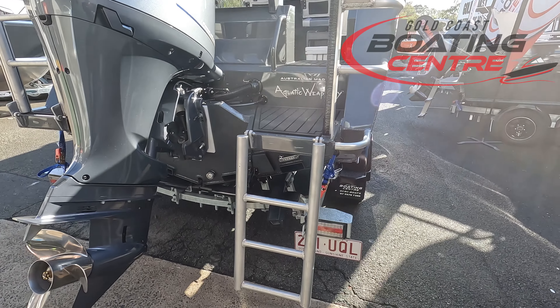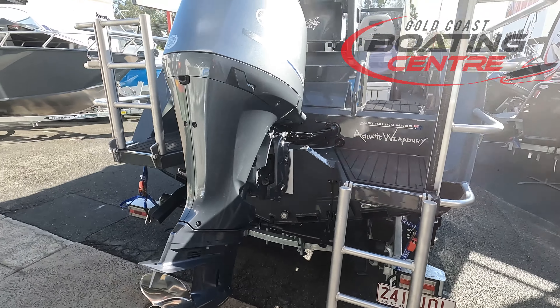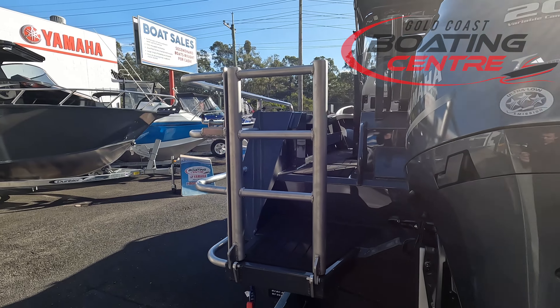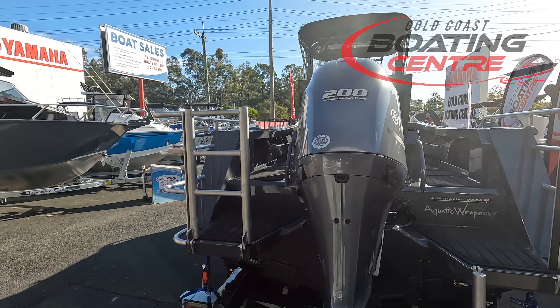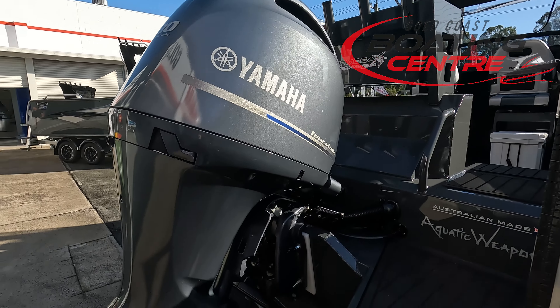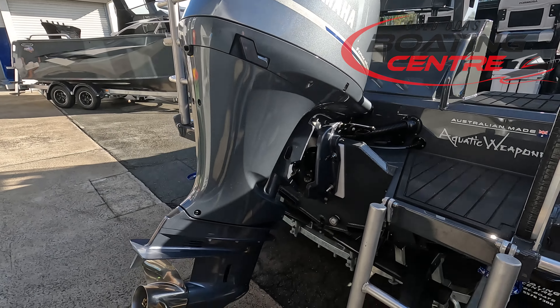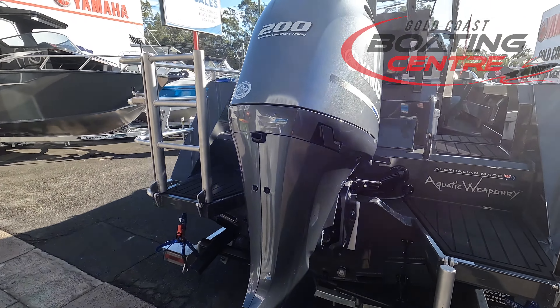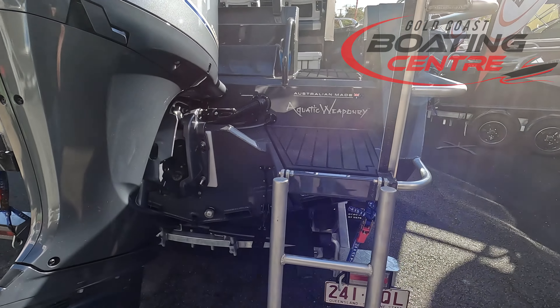You've also got the one on this side which transforms into the ladder, so it does fold down and then goes back up, tucks itself away nice and easily. Powering this one is the Yamaha 200 four-stroke — a great motor to have on this one. You've got everything: electric start, trim and tilt, mechanical controls.